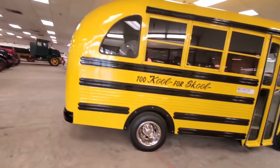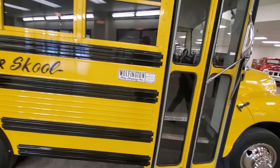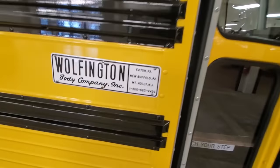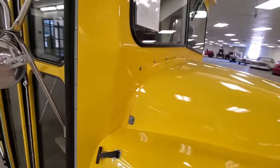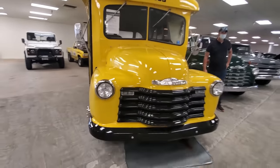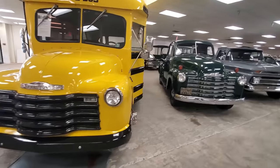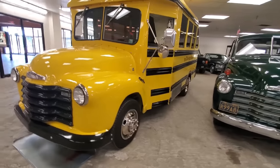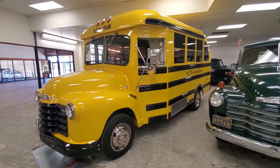The only thing I would have done is chop the top. Too cool for school. Wolfington Body Company — check it out. If you're looking for a mini school bus for you and your buddies to hang out in and drive around, that's just cool as hell.